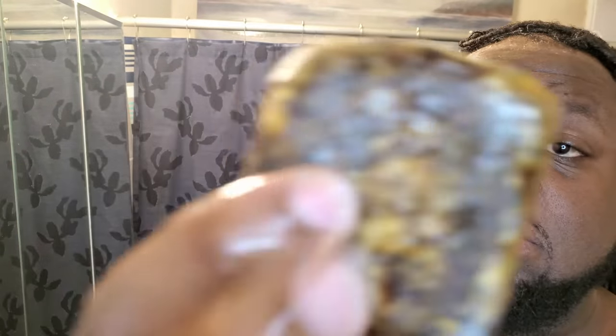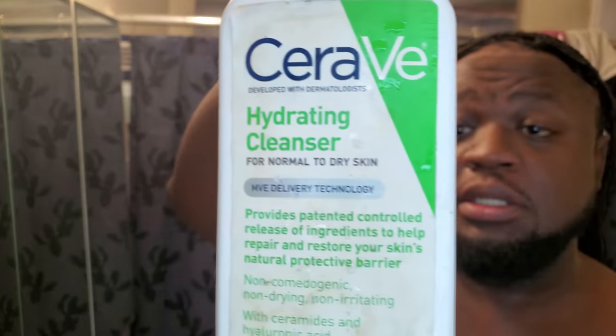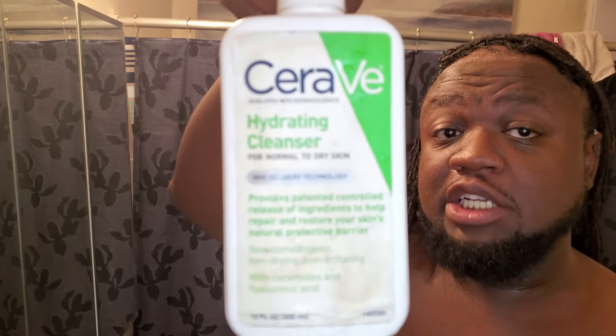A lot of folks have been asking me, what do you use on your face? What do you use to keep it maintained and manage your skin? It's the work that goes into this — it's a process. African black soap, just like this. It may not look that appealing, but it does wonders for my skin. This is a silicone scrubbing tool.